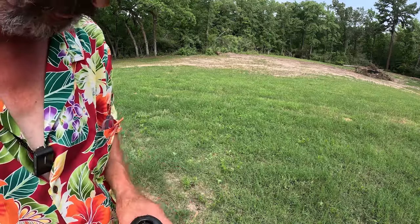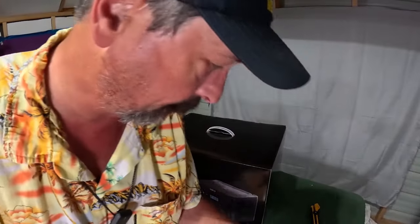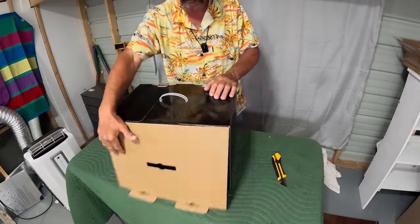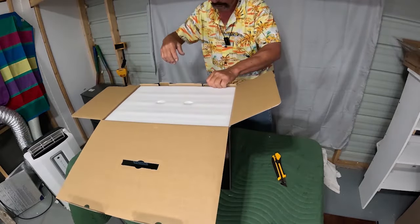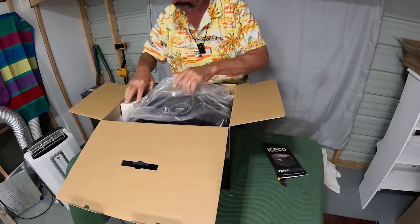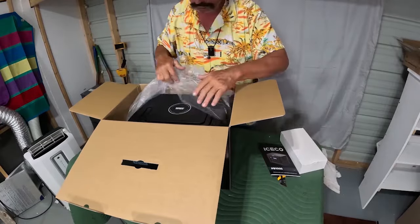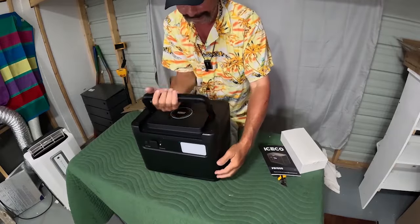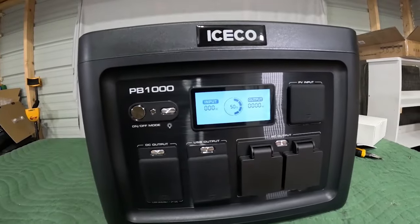I have an inflatable mattress for us. Let's inflate a mattress. This is the Iceco PB-1000. They call them solar generators — it's a battery bag. It's rather weighty, weighs in probably 50 pounds. We're at 50%, so we need to get it charged up. Let's get it charged up and we'll come back and learn more about it.